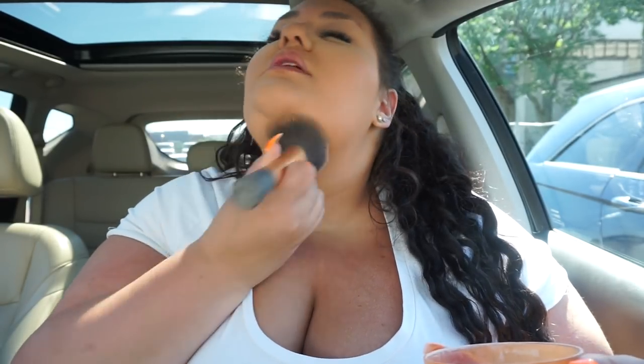I had to bring my Airspun powder — I cannot set my under eyes with anything else. It's a little messy but well worth it. There's just nothing like this powder for me; it's a must-have. Whatever's left in my cap I'm just going to swirl on my face, just to lock everything in place because it is hot today.